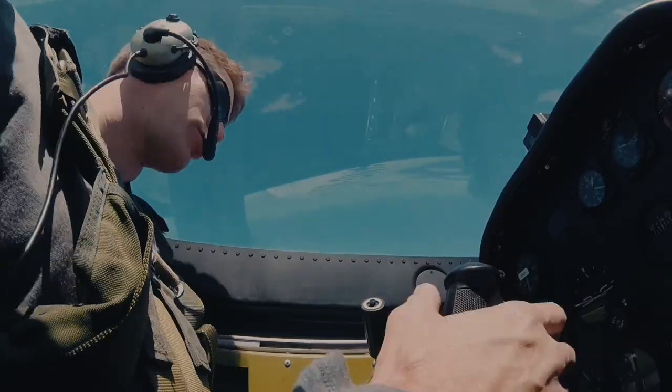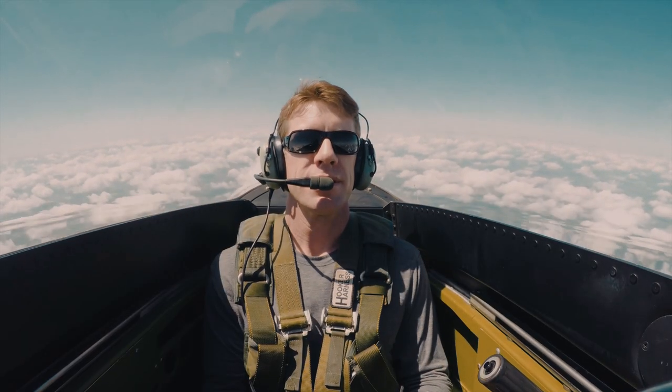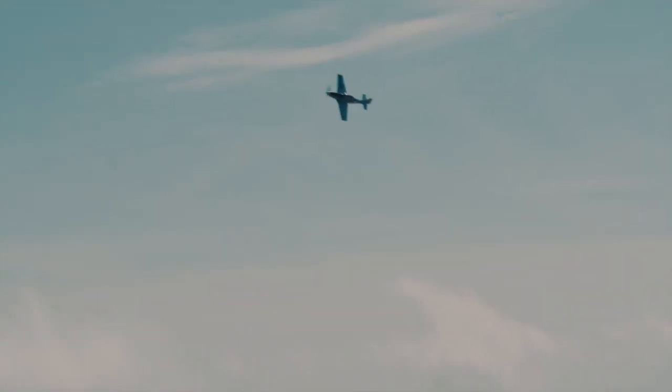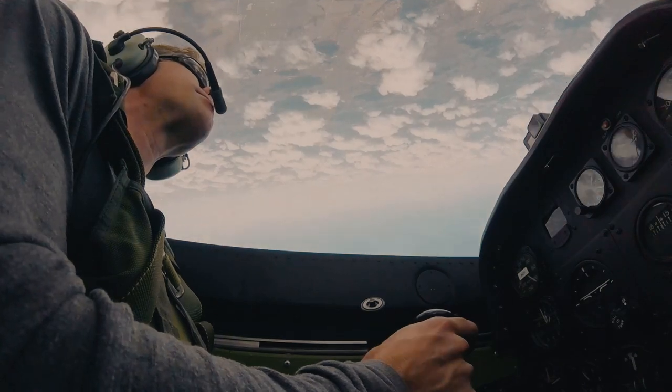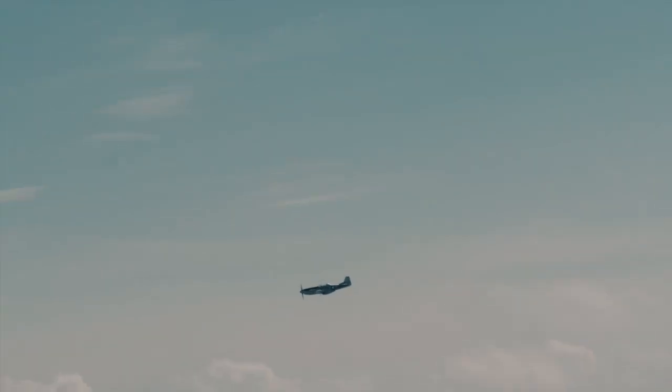You ready to take the controls? Yes, sir. All right, we'll start off with an aileron roll. Go ahead — neutralize the roll. There you go, that's awesome. You don't need any pop, right? You really need to let the nose fall through the horizon. Awesome. That's cool.